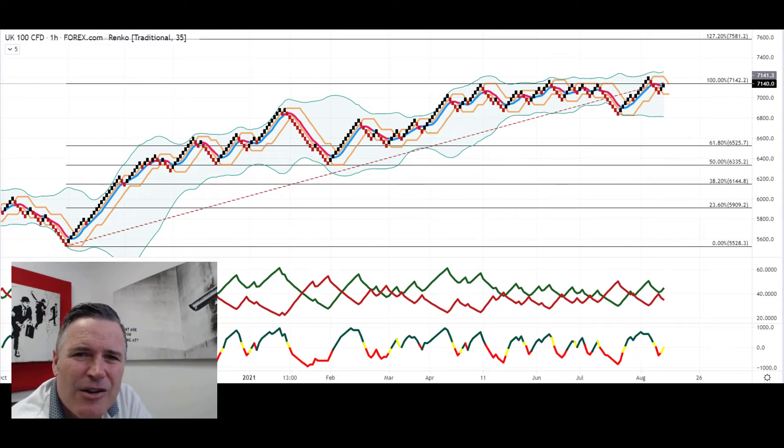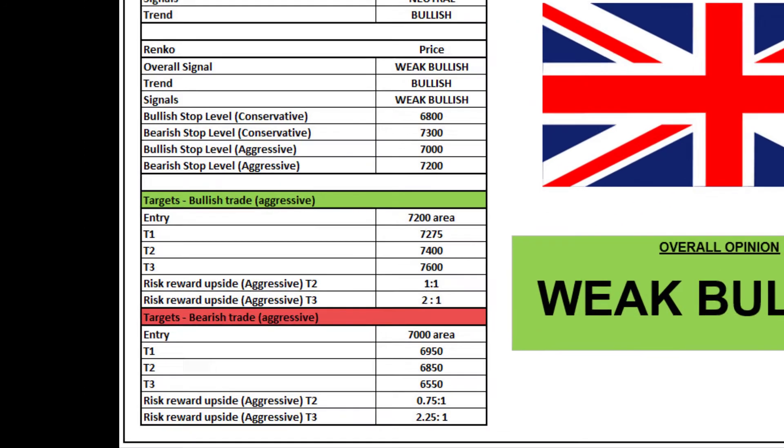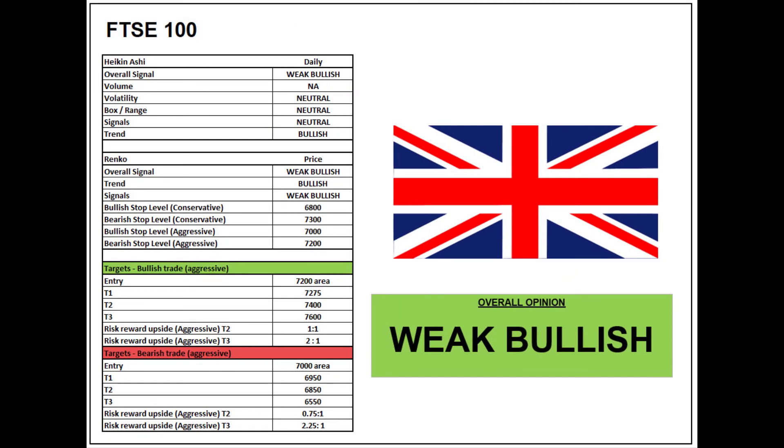With all that information from the three charts, let's summarize. I'm going to give the FTSE 100 a weak bullish overall score for the chart of the day, only because things are looking a bit more neutral and weak in terms of the technical analysis at the moment. The longer term has been reasonably bullish, but right now it's looking weak bullish. The upside and downside targets are pretty similar, so you've got to factor in some fundamentals to give you a reason for direction. If you're taking it purely on the technicals, it's a weak bullish signal.